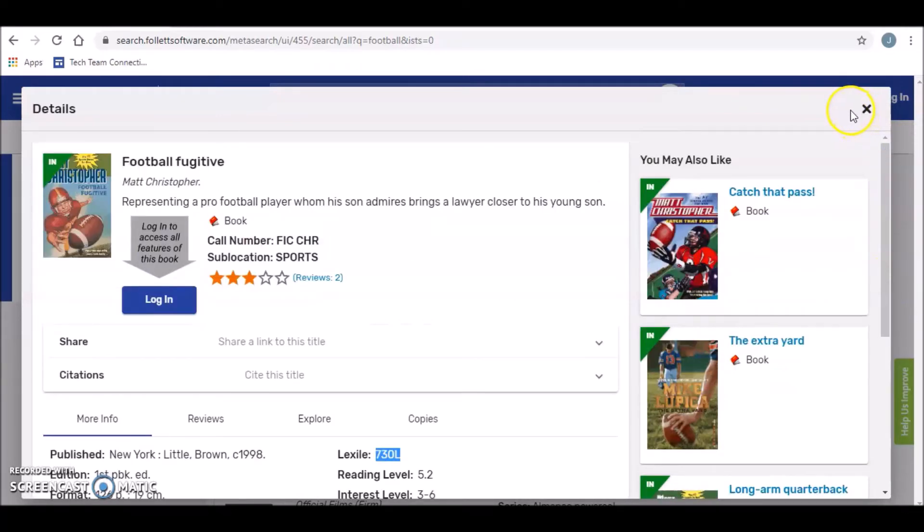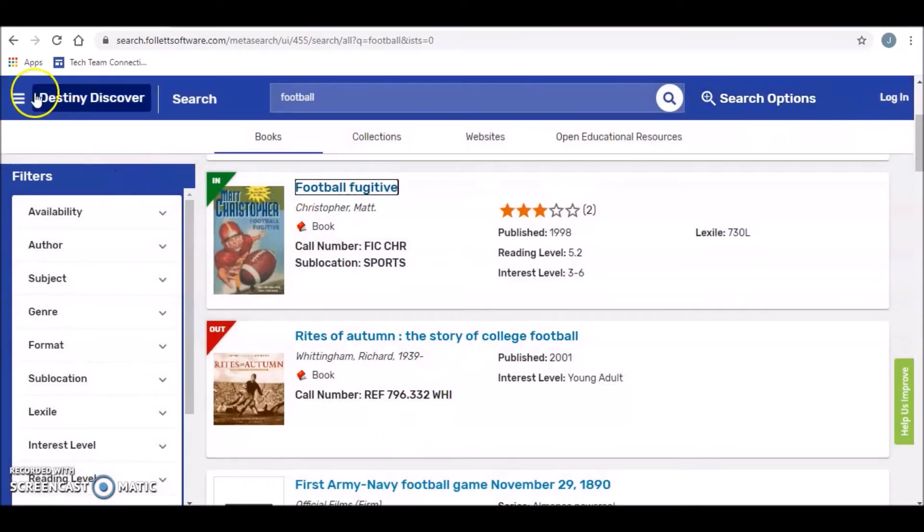If you ever need book suggestions, you can email me directly, or your teacher is going to be posting a Google form that you can fill out based on your interest and then I can recommend books for you to come pick up for your holds. So this is just a brief overview of our media catalog.